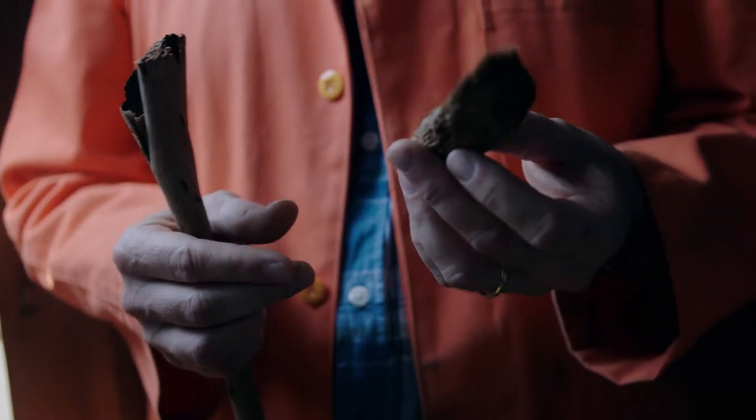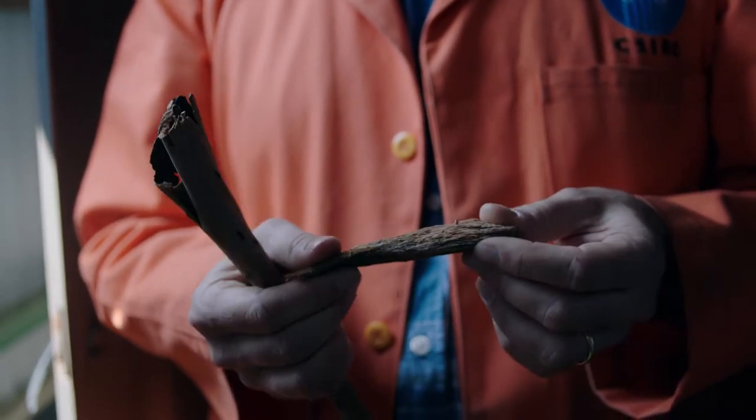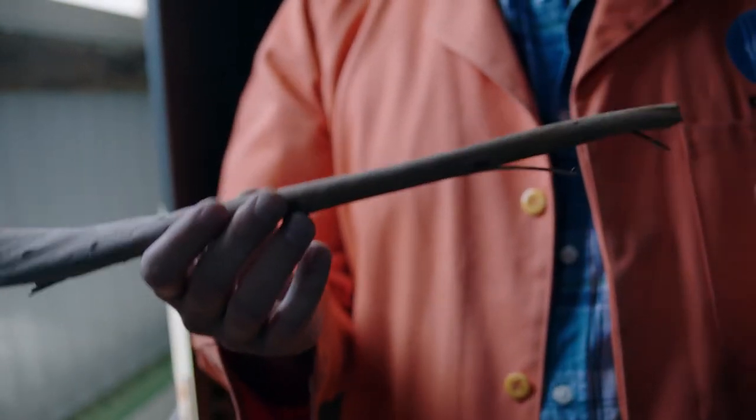An ember attack is predominantly driven by what we call firebrands, which in Australian forest types are predominantly bark. This is a sample of fibrous stringy bark that can throw spot fires up to about four to five kilometres. This is a sample of a smooth gum bark roll. These can travel up to about 40 kilometres.